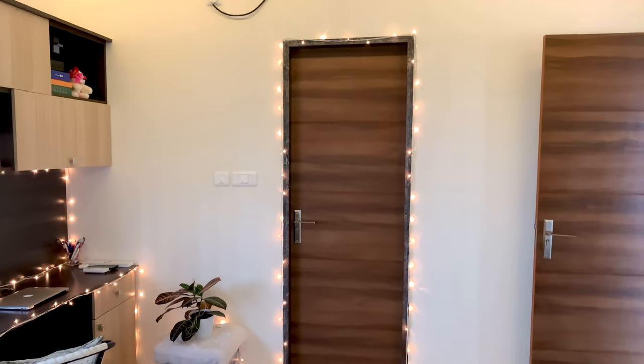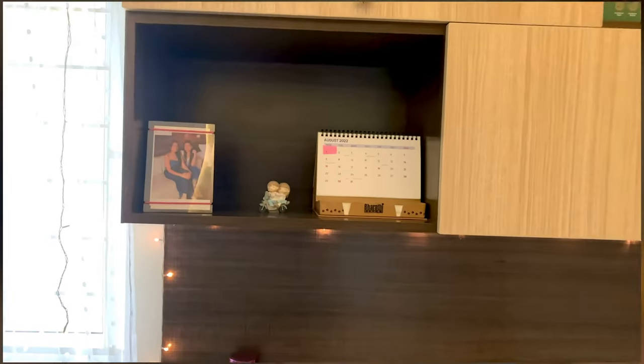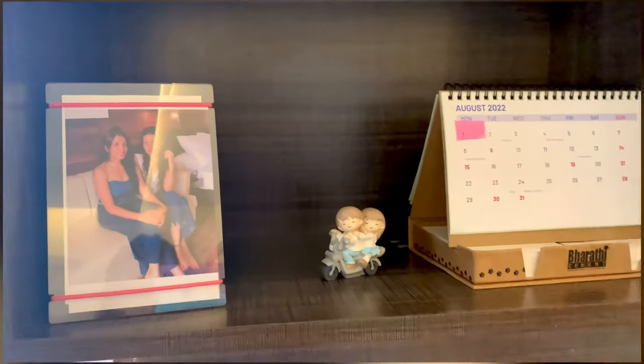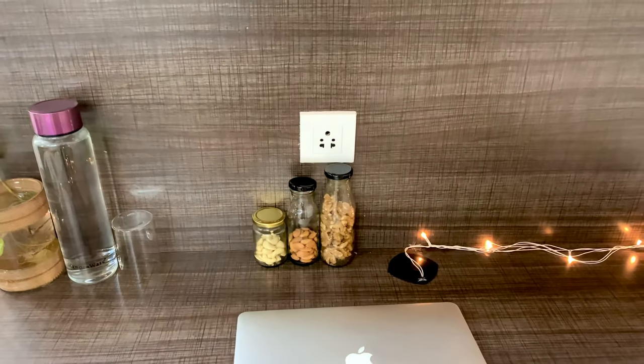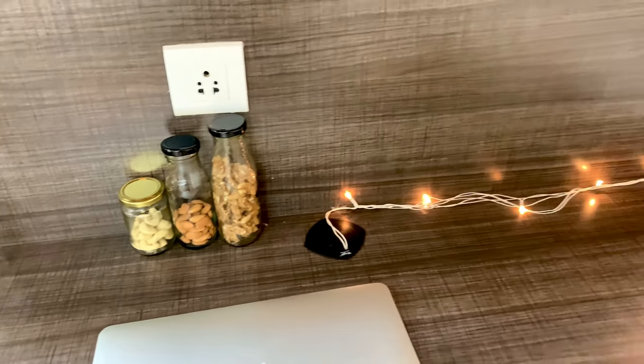Behind is my washroom area, and I've decorated it a bit — sasta style. Here I have my photos and my sister's photos, and a little bit of munching because I am mostly up at night watching movies and all.